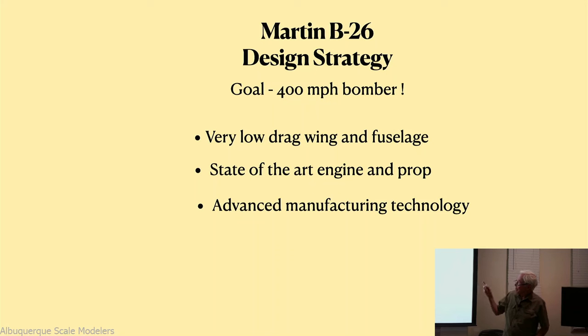Here was his strategy. He was an aeronautical engineer who wanted to build a very low-drag, streamlined wing and fuselage. Because if it was low-drag, he calculated he could actually use smaller engines and achieve that fantastic speed. He also wanted to use state-of-the-art engines and propellers, and he had some really wild ideas about advanced manufacturing technology that no one had tried before.